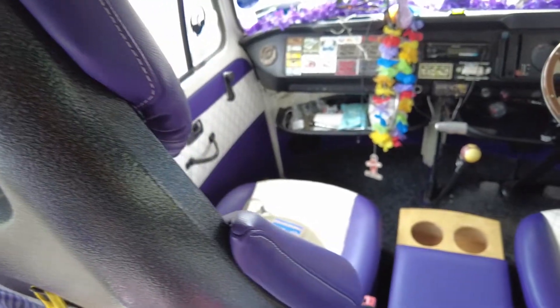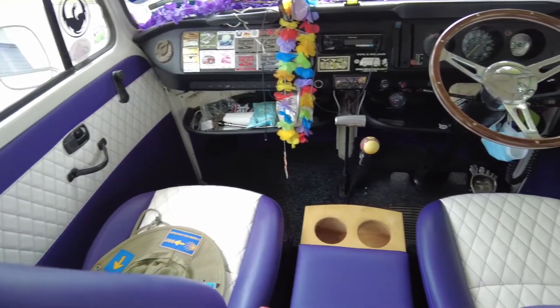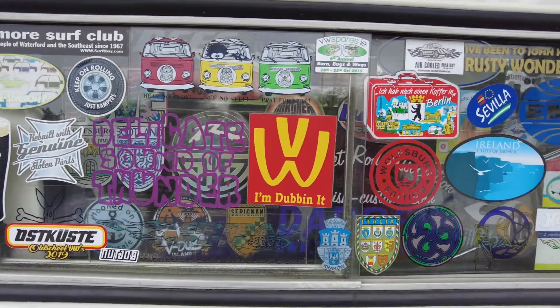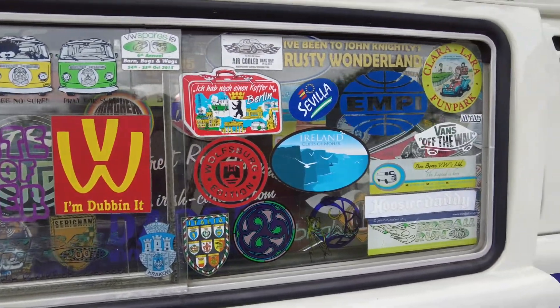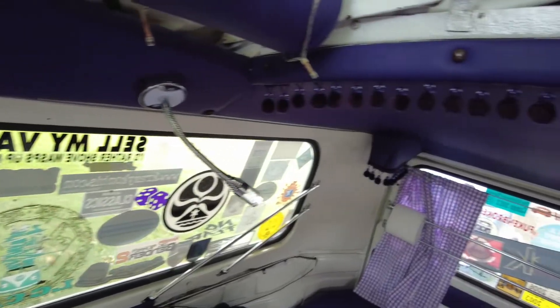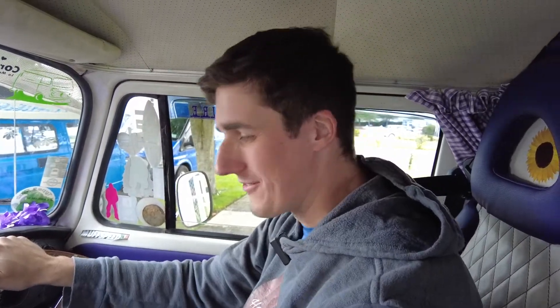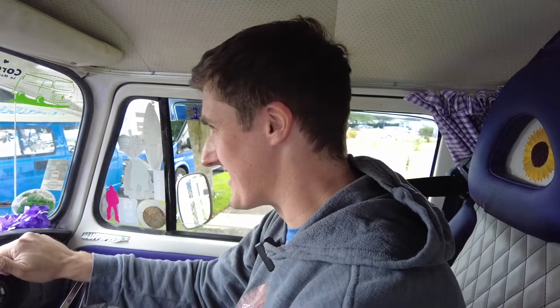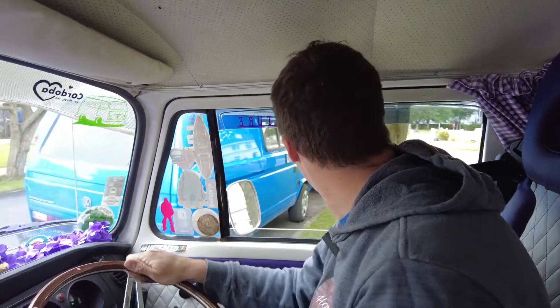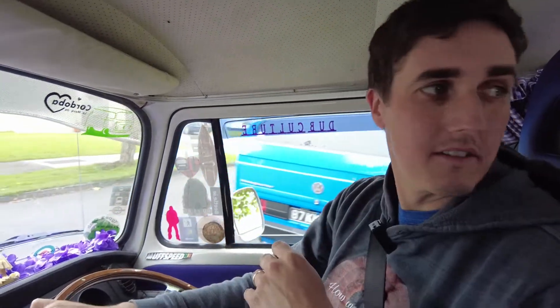The story of this particular van — it's just phenomenal. There's nothing for it than to get it out and go for a drive. I am really excited about this, I have to say. It's like driving a priceless family heirloom, because really that's what it is. I can't say I'm not a little bit nervous, but I've driven bays before.